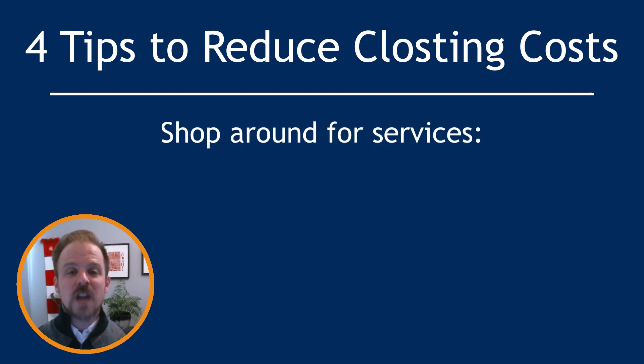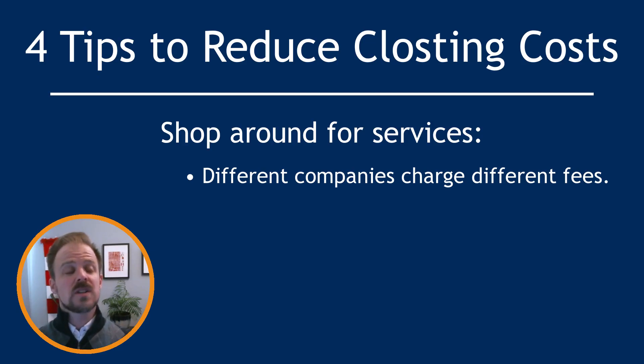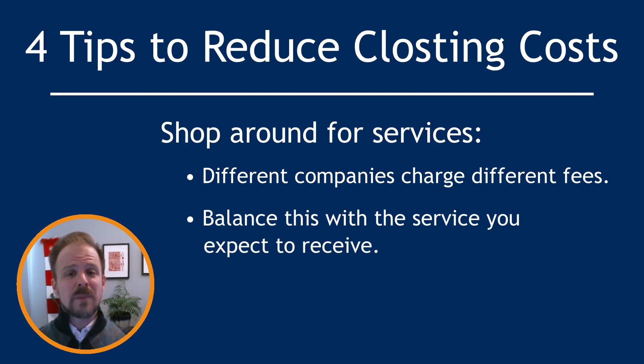The next strategy is to shop around for all those services. Different lenders, closing attorneys, and insurance companies will charge different rates. This is one way to reduce your closing costs, but if you choose a company solely based on its fee, you might not get the best service.